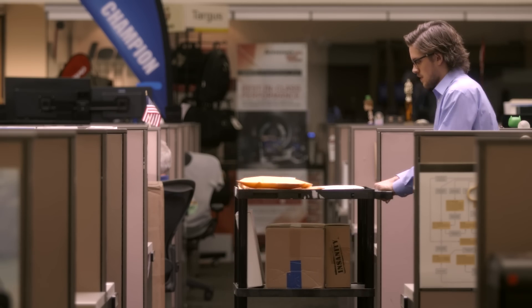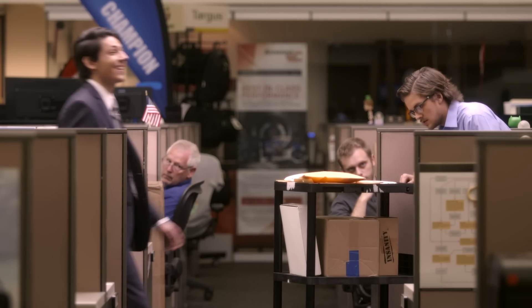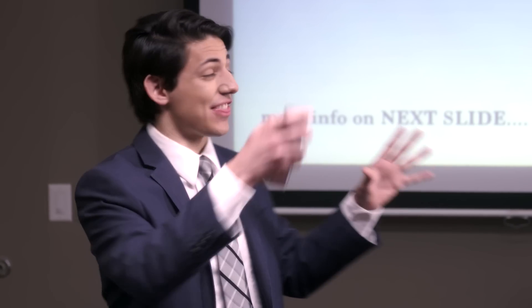Ask your authorized salesperson if Acrobat DC is right for you. Because you may have to work on documents, but with Acrobat DC you don't have to let documents work on you. So smile, because there's Acrobat DC.